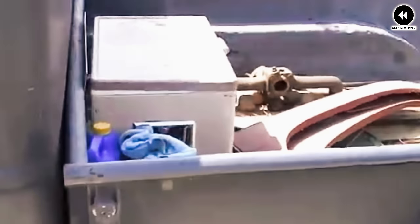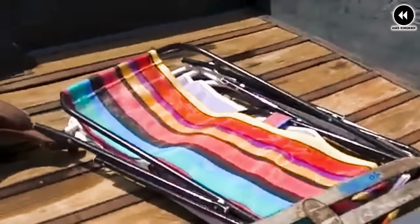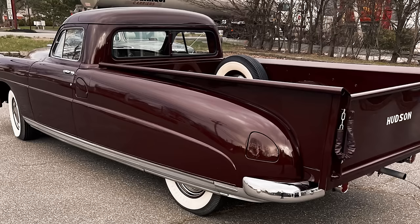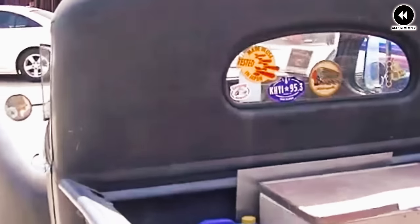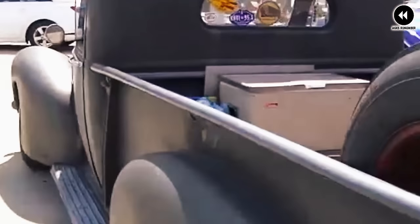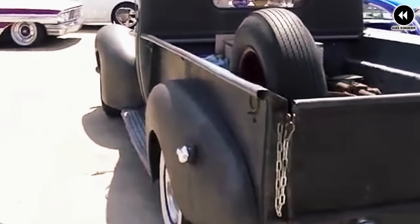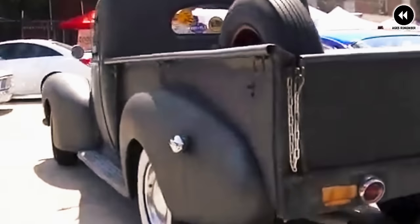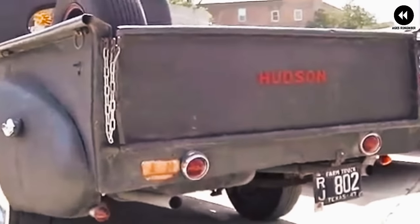Inside the cabin, the Hudson Commodore pickup offered a comfortable and refined interior that wouldn't be out of place in a luxury sedan. The seating arrangement provided ample space for both driver and passengers, and the dashboard featured high-quality materials and elegant design touches. With amenities such as plush upholstery, stylish trim, and modern conveniences, the Commodore pickup offered a level of comfort and luxury rarely seen in trucks of its time.